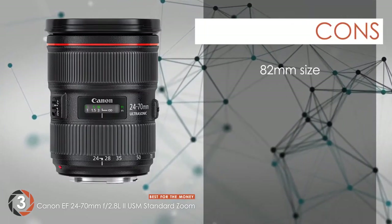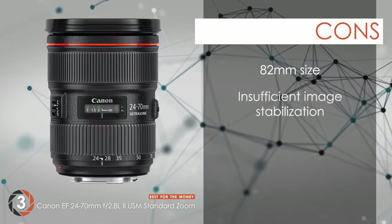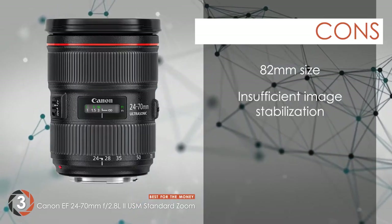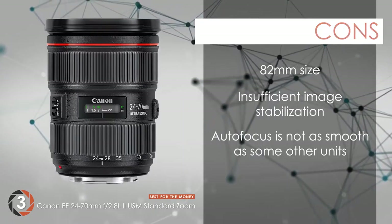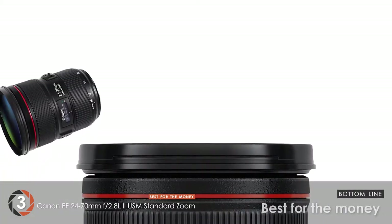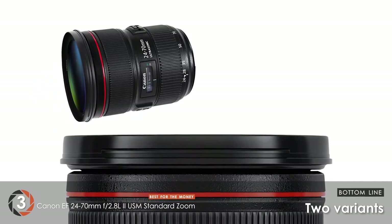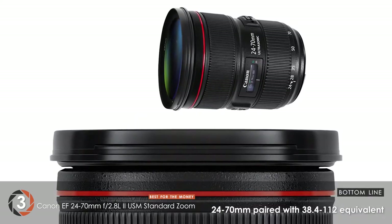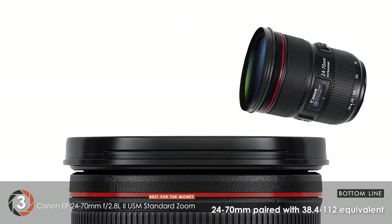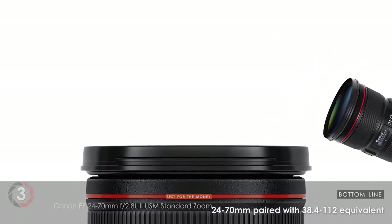However, the 82mm size may not be ideal to fit other filters. It does not provide sufficient image stabilization. And its autofocus is not as smooth as some other units. Bottom line: best for the money. Users can choose between two variants that come with either a UV filter or a polarizer. It features a 24-70mm focal length paired with a 38.4-112mm equivalent focal length when used on an APS-C camera.